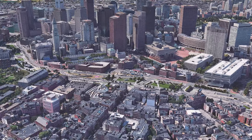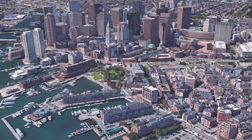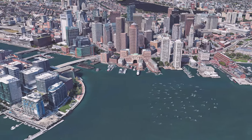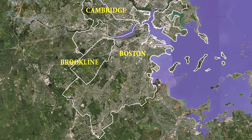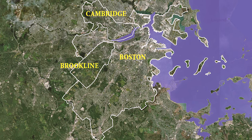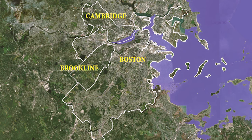Boston is the cultural and economic center of Massachusetts and New England, steeped in history and home to some of the world's leading innovators in technology, education, and science. The Boston area — considered in this studio to include the cities of Boston and Cambridge and the town of Brookline — has been at the forefront of urban greenway design and development since the 1870s.